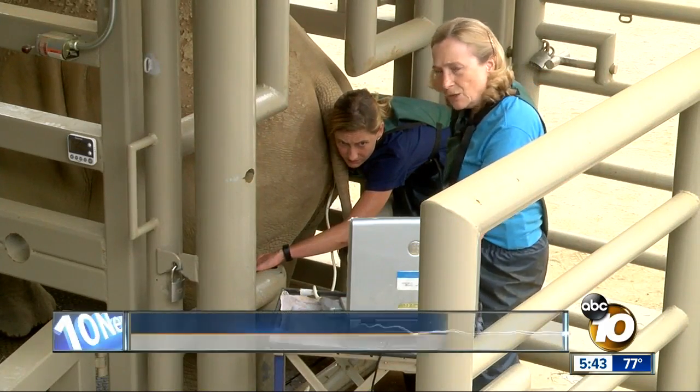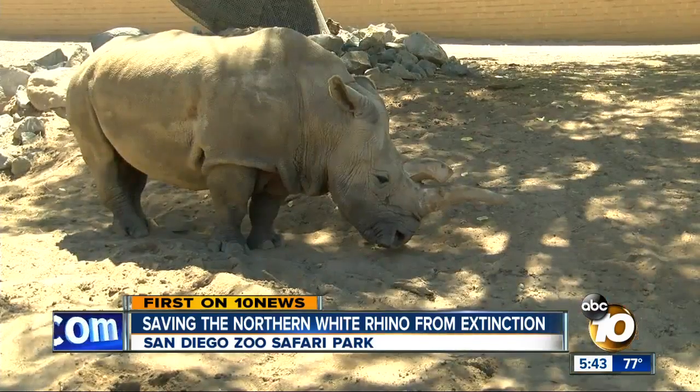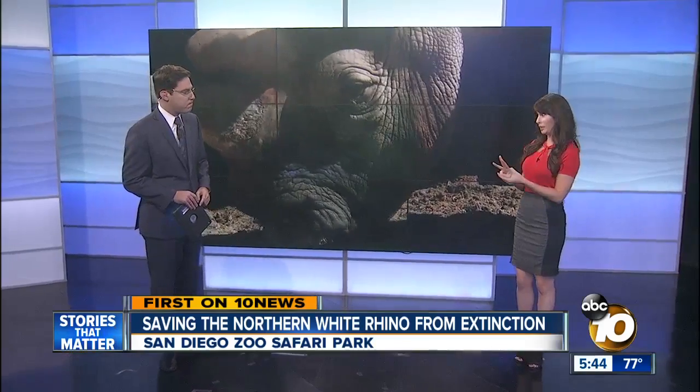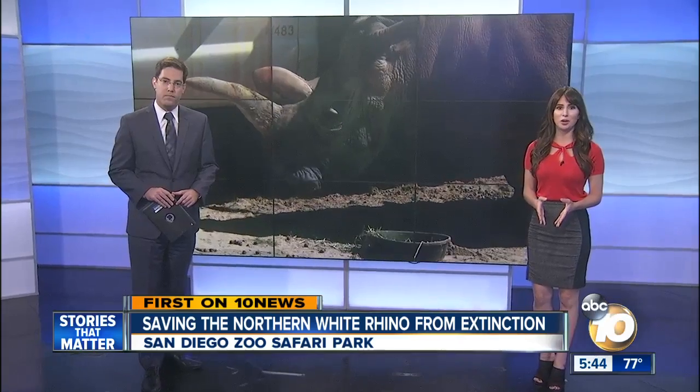We're getting data that no one's ever been able to get on any rhino species. It is the next major step in the desperate plan to save the northern white rhino from extinction. There are only three left in the world. But scientists at the San Diego Zoo Safari Park hope to change that.